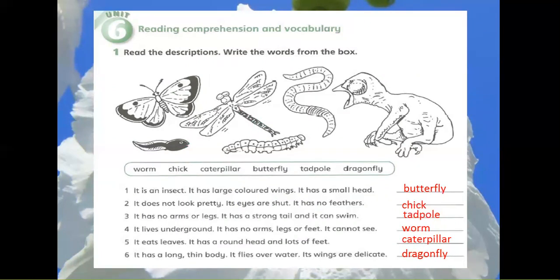2. It does not look pretty. Its eyes are shut. It has no feathers. Chick.